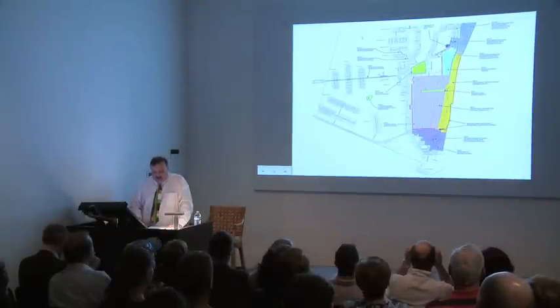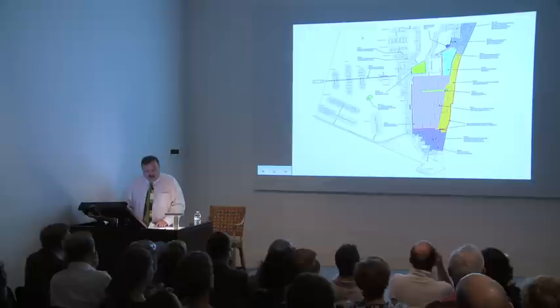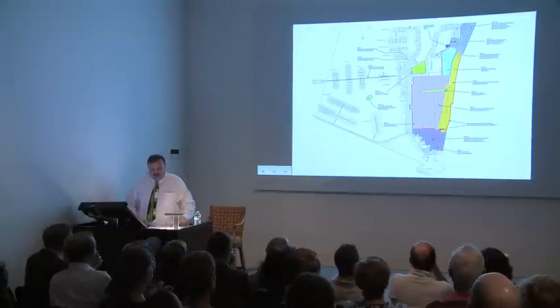One of MDPL's key strategies early on was to gain local ordinance protection for historic buildings, bit by bit, block by block, whatever we could get, when we could get it. Eventually, in 1992, the entire National Register District was covered by local zoning, imposing very strict protection among the toughest in the nation.